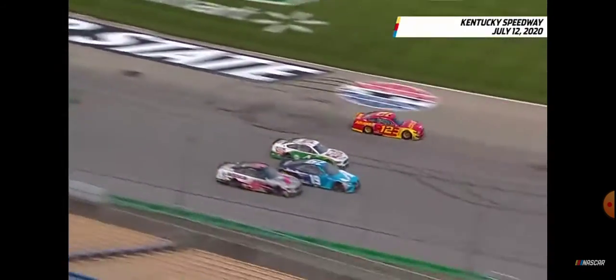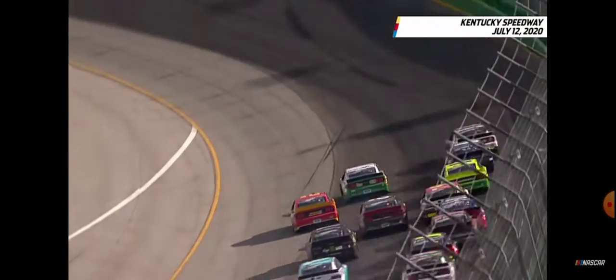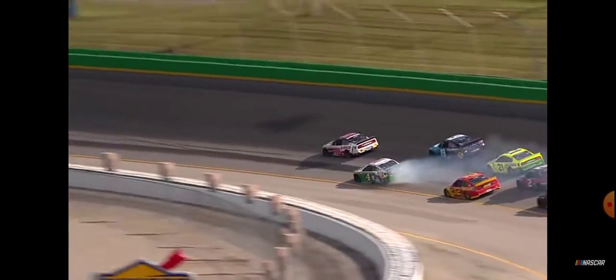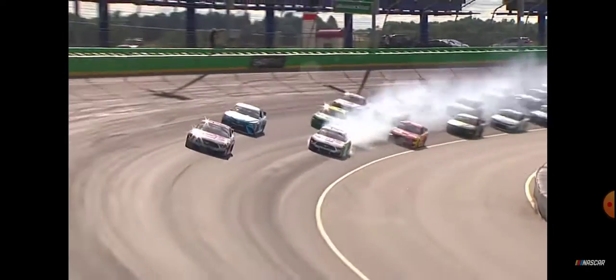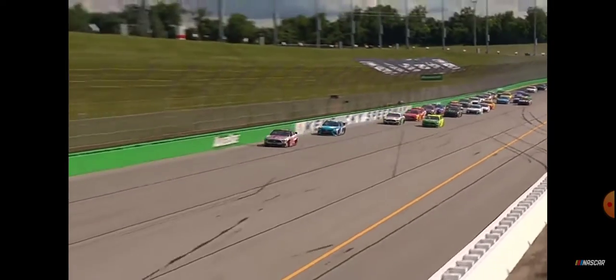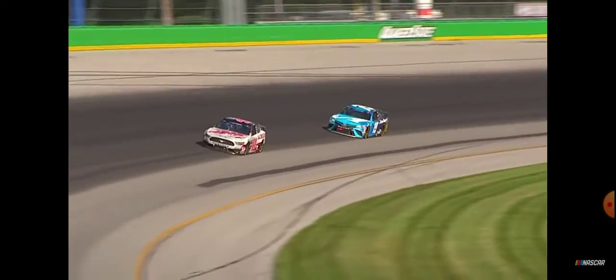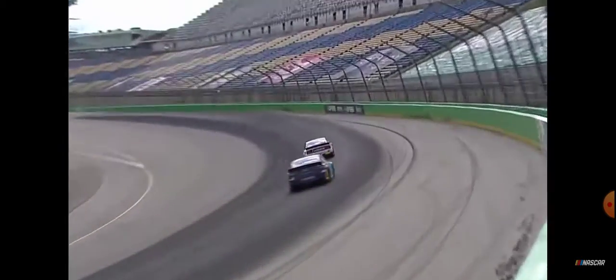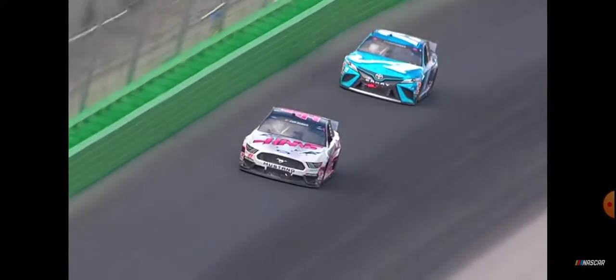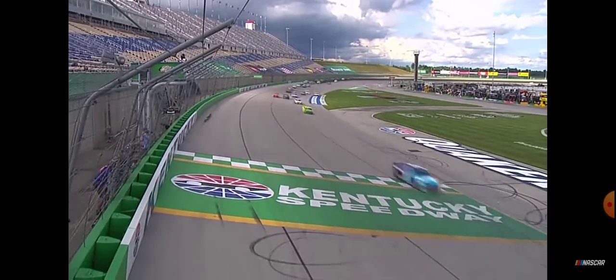Custer to the outside, four wide. White flag waves, one to go — next flag ends it. They're banging off one another. Custer to the lead. Heavy tire rub on the four car, Kevin Harvick — a rookie is going to win Kentucky. Can you believe it? I never would have believed it till now. Custer, Truex, DiBenedetto, Harvick, Blaney. Off the final turn, rookie Cole Custer wins Kentucky.